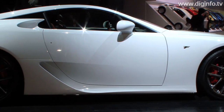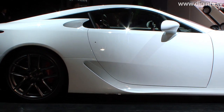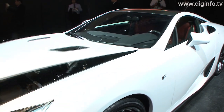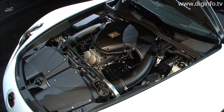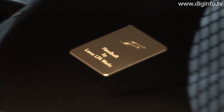Scheduled to go into production in late 2010, the LFA has a newly developed V10 4.8-litre engine. This engine delivers exceptional power using lightweight materials, including aluminium alloy, magnesium alloy and titanium alloy. It is also very compact, smaller than a conventional V8 engine, allowing optimal weight distribution.